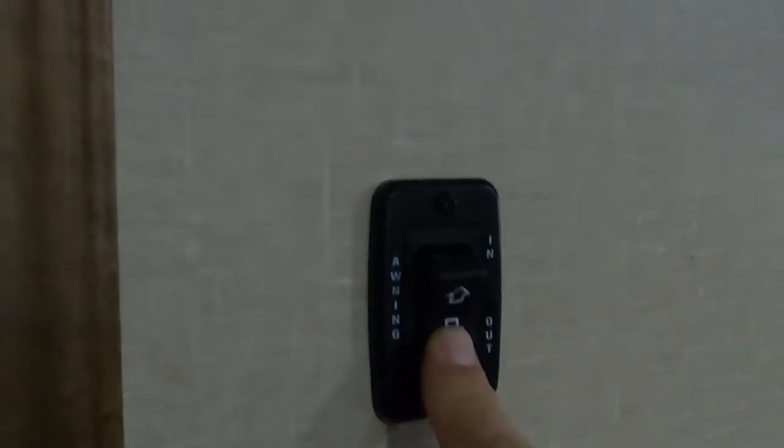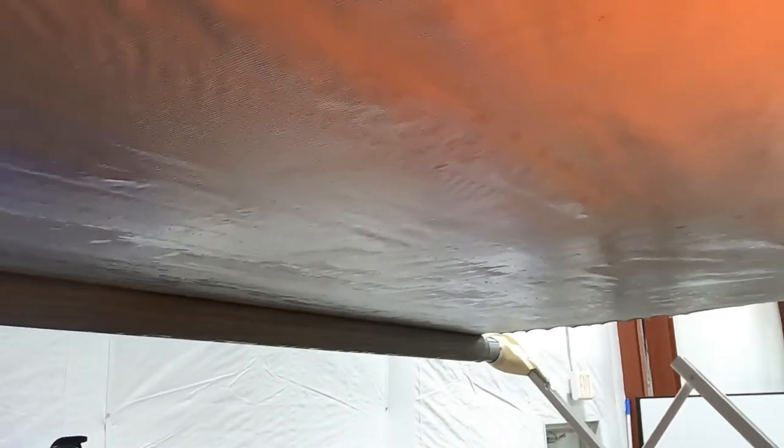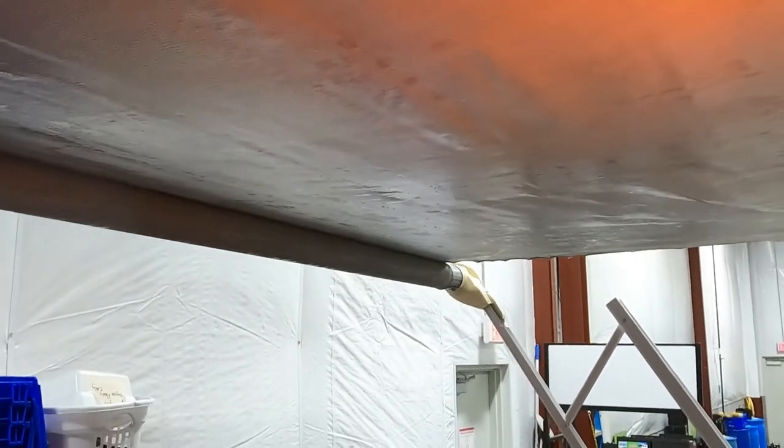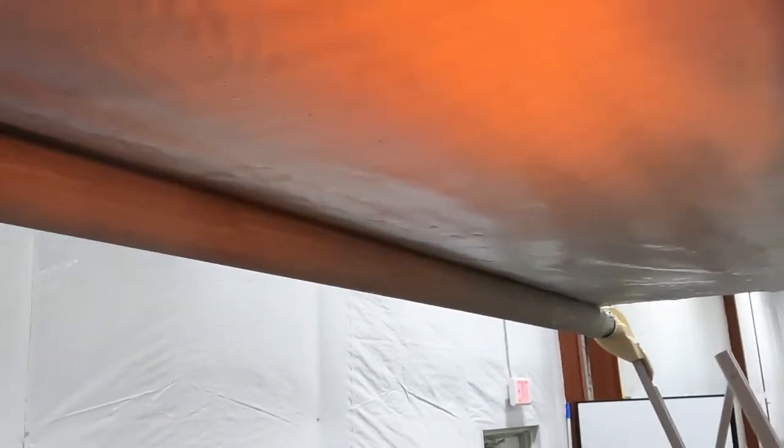Press out to run the awning out. You only want to run it out until the flap falls down and you can see your bar. If you hold the button down too long it will keep running and start rolling itself back up in reverse — so keep an eye on it. Only run it out as far as you need to. You can stop at any point; you don't have to run it all the way out and it does no harm.